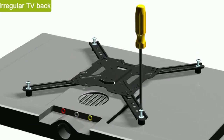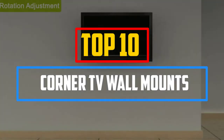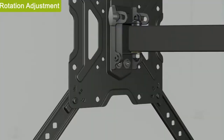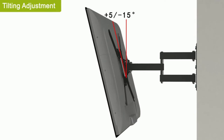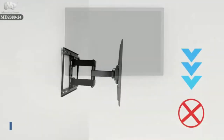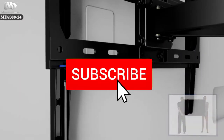Hey guys, in this video we're going to be checking out the top 10 best corner TV wall mounts available on the market for their true quality. I made this list based on my personal opinion and hours of research, and have listed them based on popularity, quality, price, durability, user opinions, and more. If you want to see more information and the updated price, you can check out the description below, and also make sure to subscribe for more reviews.